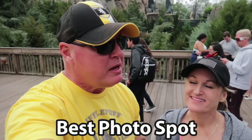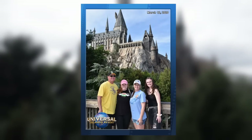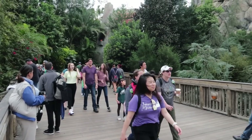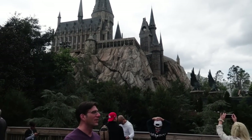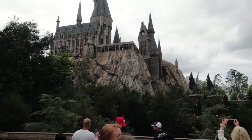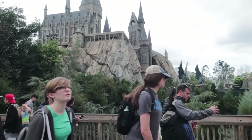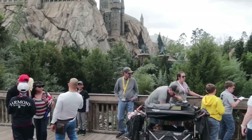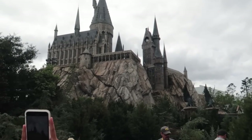The best photo spot at Islands of Adventure is right here by Hogwarts Castle. Most people enjoy the shot by the bridge — stand on the bridge that leads over to Jurassic Park. A Jurassic Park photo with the Jeep and the Dino is really cool too, but there's no way to pass up Hogwarts Castle as the best photo op. Also, that bridge is the only spot in Hogsmeade where they have a PhotoPass photographer, because technically you're not in Hogsmeade yet on the bridge — something to take advantage of.